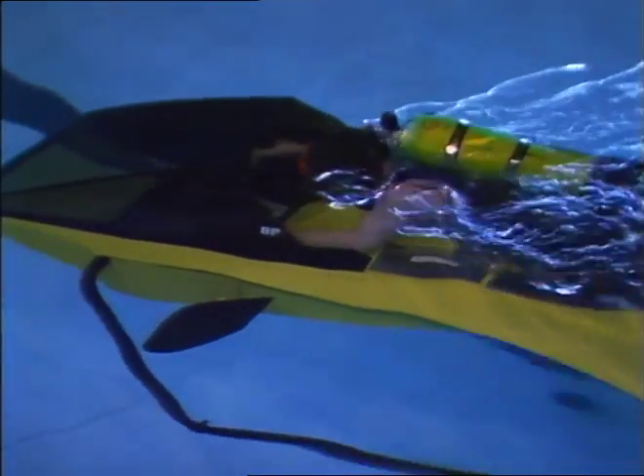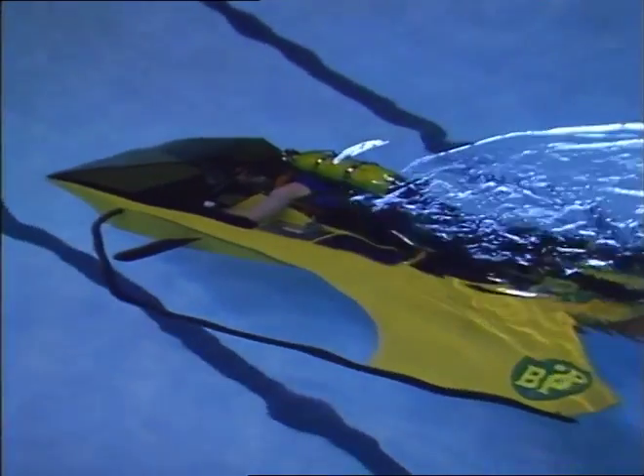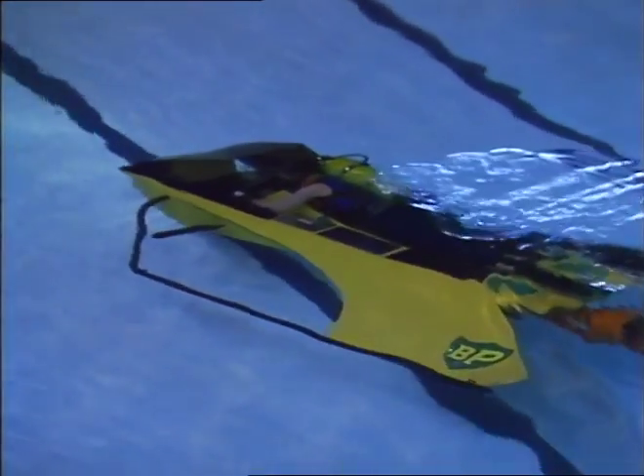Searcher found her fins in the swimming pool, and apart from a bit of air in one of her ballast tanks, the operation was a success. This is Tina Jenkins at Eton College.